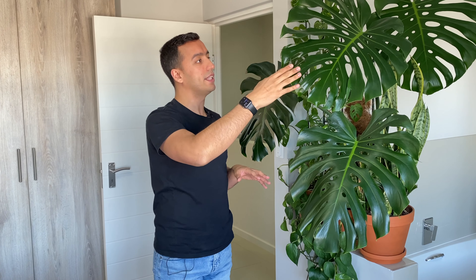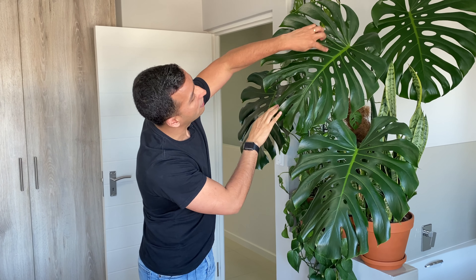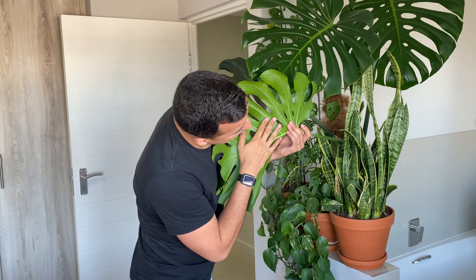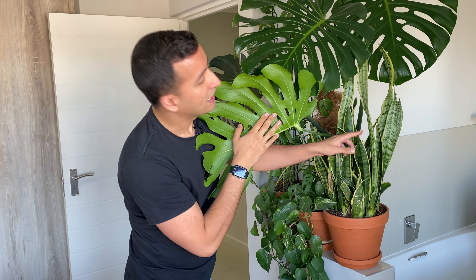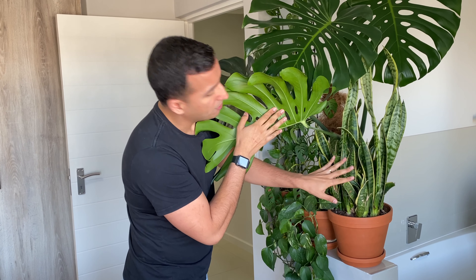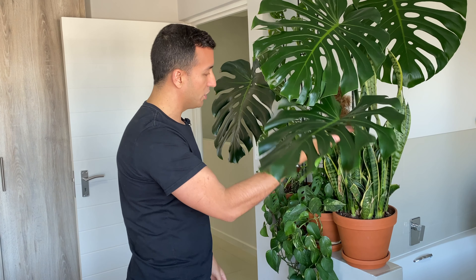The Monstera is absolutely loving it here, getting bright indirect light. Its leaves have fenestrations, though obviously not as large as the one outside. At the back of the Monstera there's a big clump of Sansevieria also doing great with no issues.